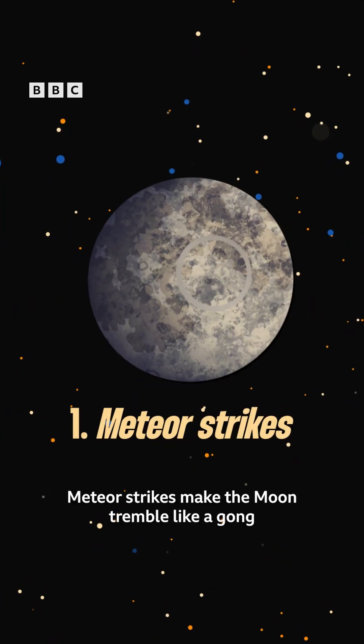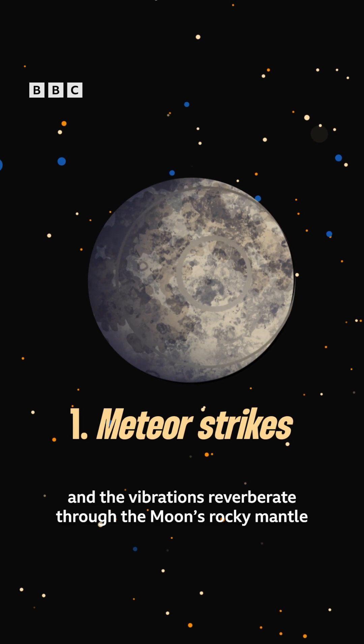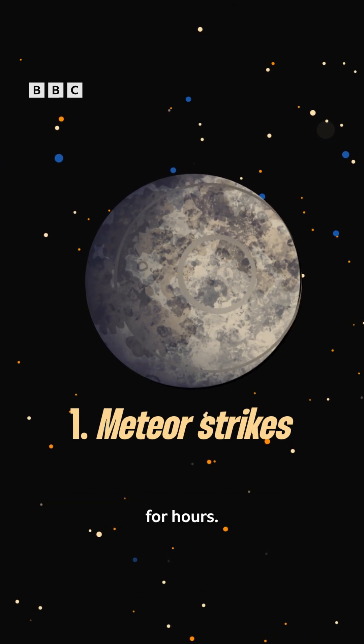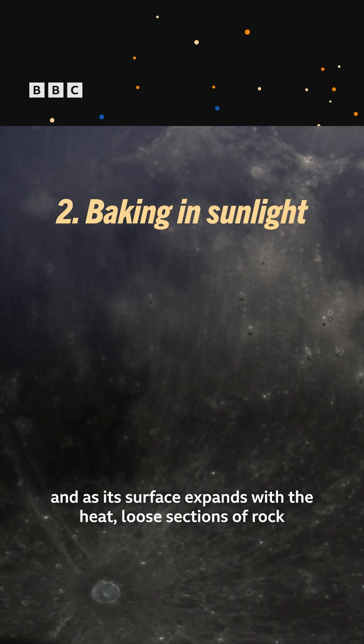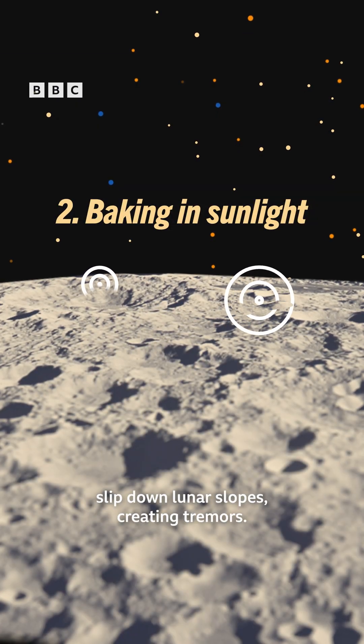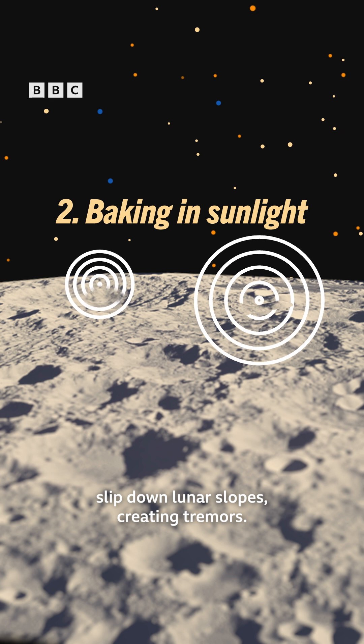Meteor strikes make the moon tremble like a gong, and the vibrations reverberate through the moon's rocky mantle for hours. Dawn on the moon sees it bake in the sun, and as its surface expands with the heat, loose sections of rock slip down lunar slopes, creating tremors.